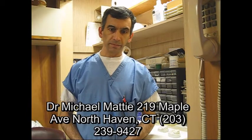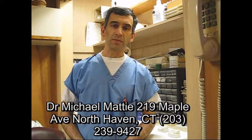For this informational minute, I'm Dr. Michael Maddy. Thank you very much for watching.